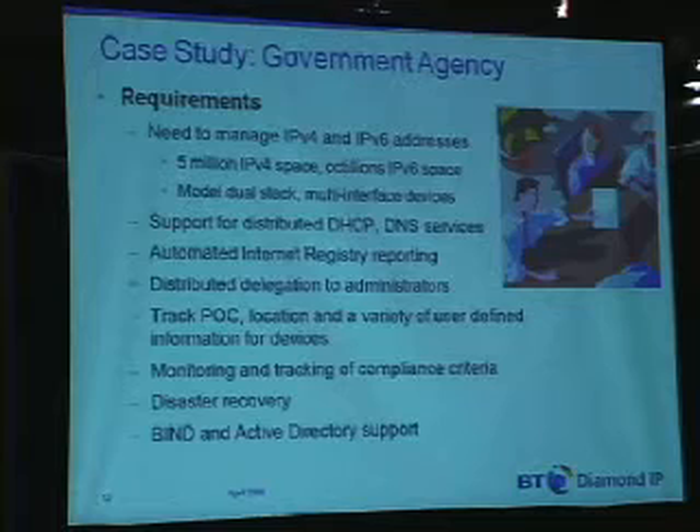And then BIND and Active Directory support — so getting down to the DNS and DHCP server level, being able to support a variety of DNS and DHCP implementations to facilitate a migration, perhaps, to an appliance-based solution.